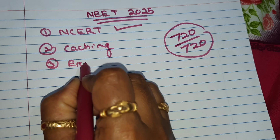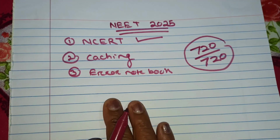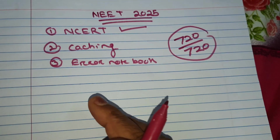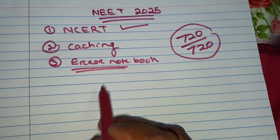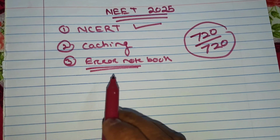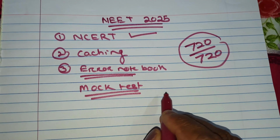The third thing is an error notebook. Don't think you have to write in a physical notebook — nowadays everybody has a mobile. After giving any mock test, check with the answer key. If something goes wrong, immediately take a picture of that question paper and the answer sheet. Before going to the next exam, definitely open your error notebook and see which questions went wrong so that in the next exam you don't repeat those mistakes. Do not be disappointed if you are getting errors or less marks — this is actually a great opportunity to know your mistakes during the mock test, because if you get those errors in the final test, that would be a problem. So give as many mock tests as possible.